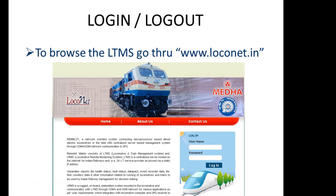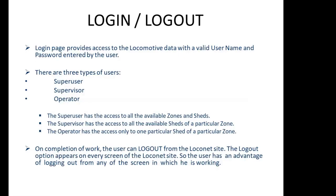To browse the LRMS, go to www.loconit.in. This screen will appear on your laptop or mobile.